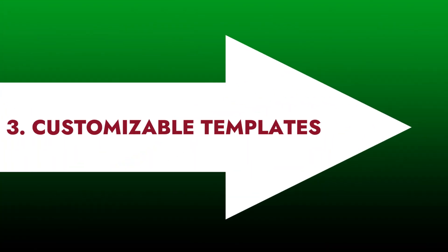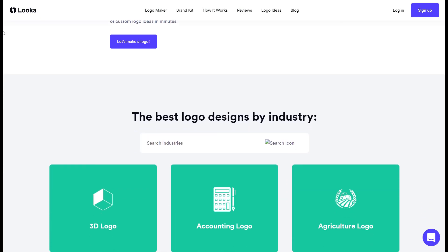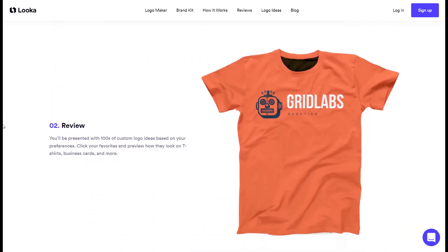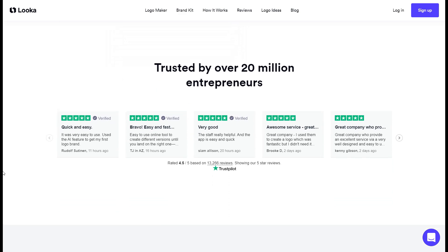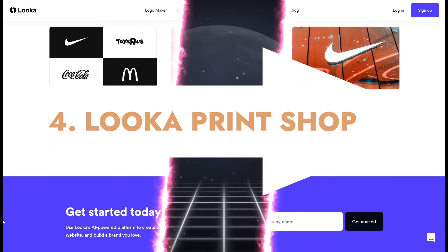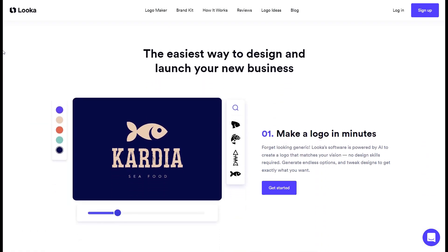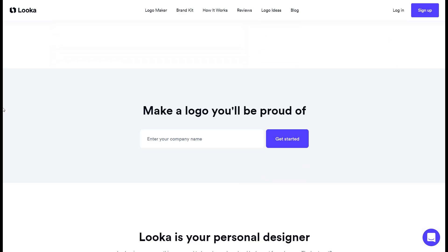3. Extensive collection of customizable templates. Luka uses artificial intelligence algorithms to analyze design preferences inputted by the user to generate custom design options specifically catered to their needs, ensuring unique and personalized designs that stand out in the competitive market. 4. Luka print shop. Luka provides a print shop where you can view your logo on various merchandise types, including mugs, t-shirts, hats, stickers, and more.